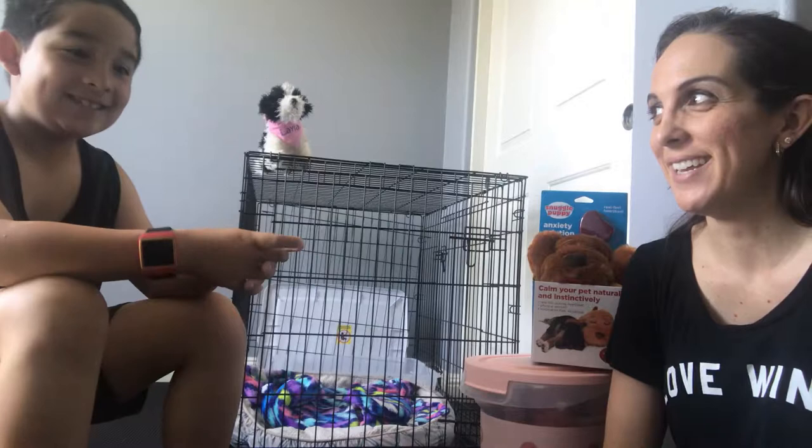Hi, welcome back to our channel. I'm Ethan's mom and today we're doing a really special vlog because we are getting a sheepadoodle, which is a half sheepdog and a half poodle. So we are going to be getting a new dog, a real dog, not a pretend dog. And like Ethan said, it's a sheepadoodle.